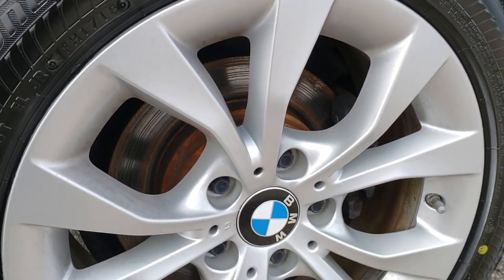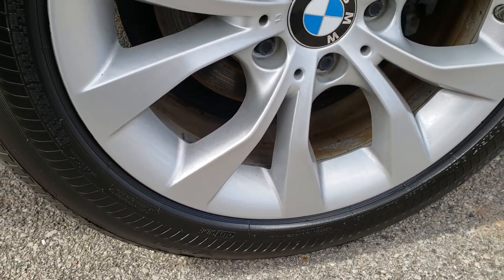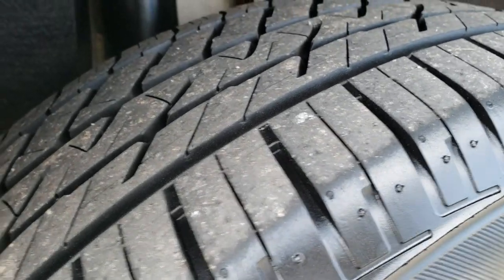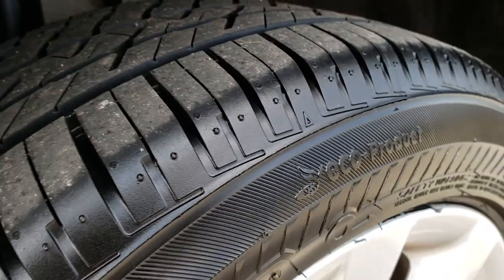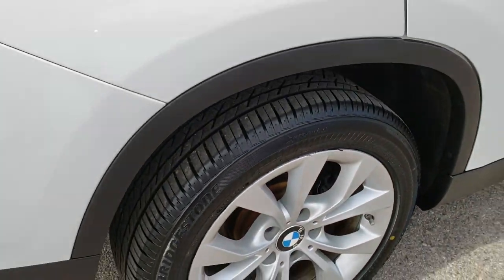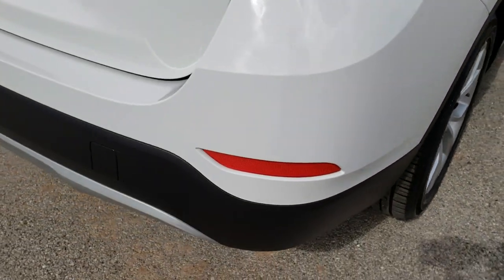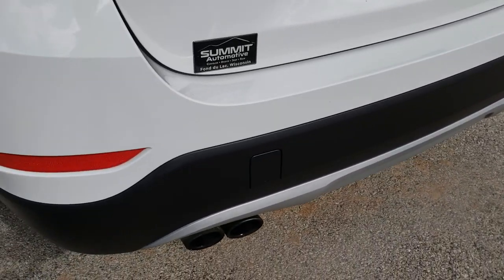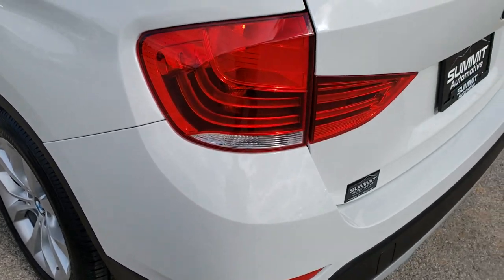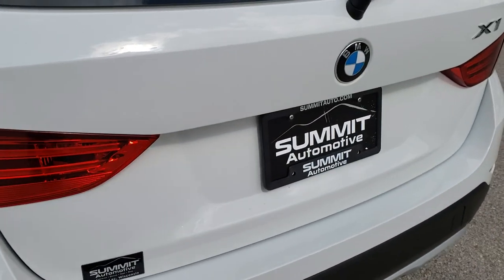The back rims are just as nice as the front — no scuffs, no scrapes. You can see just how much tread is on those back tires — lots of tread. 4-wheel disc brakes. As we come around to the back of the vehicle, no dents, dings, scuffs, or scrapes on the back. The rear gate is in really nice condition as well.